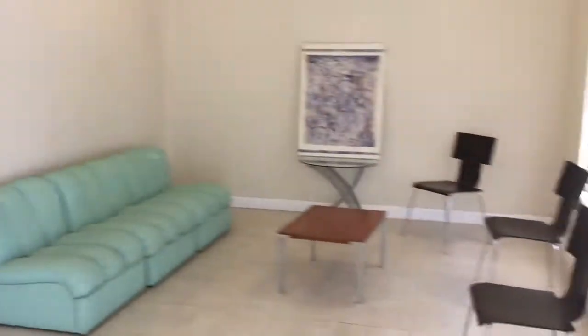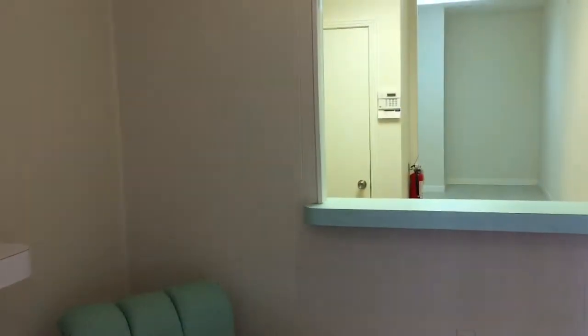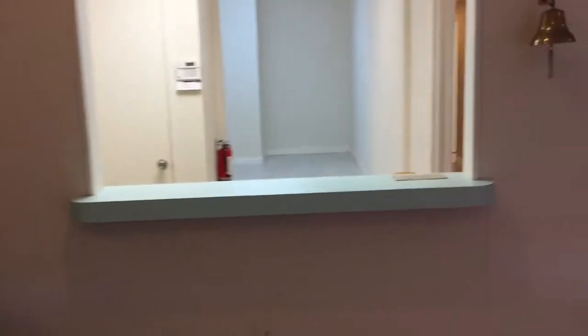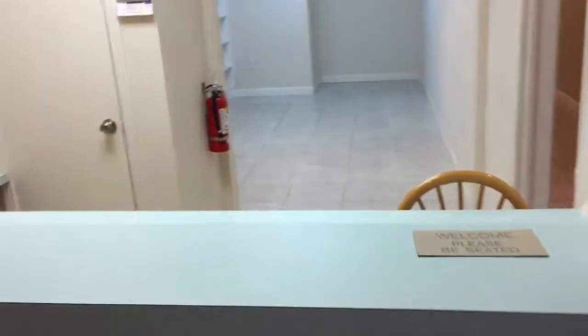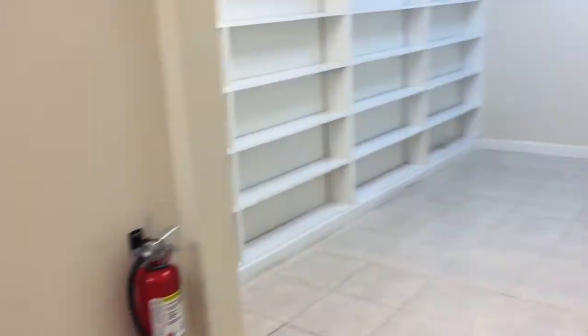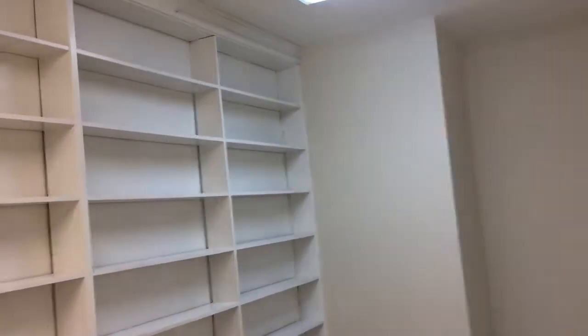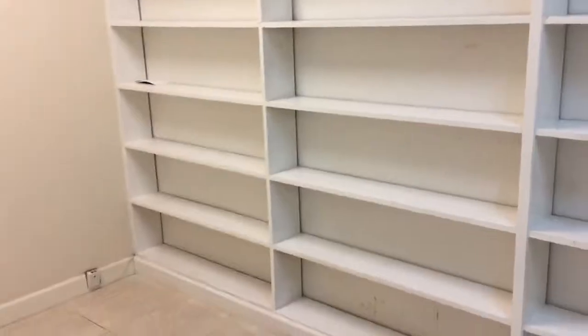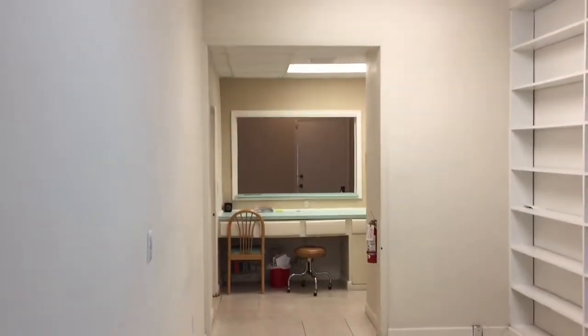Here's your waiting area — it's pretty big. You can't really tell in the video, but it is. Here's your front section where the receptionist would be. And there's a really deep room here for files or whatever else you want to put in here. You can just tell by scanning back here how much room there is.